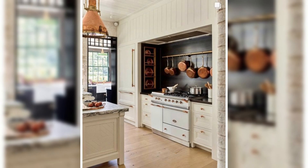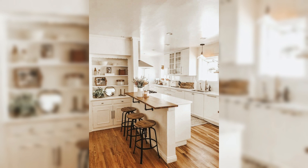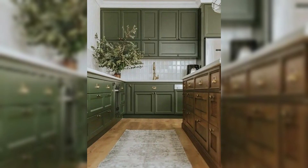From the bustling metropolises of the East Coast to the serene coastal havens of the West, the heartland's rustic charm to the avant-garde stylings of urban centers, Creative Dwelling is your guide to unveiling the kitchen's transformative potential.